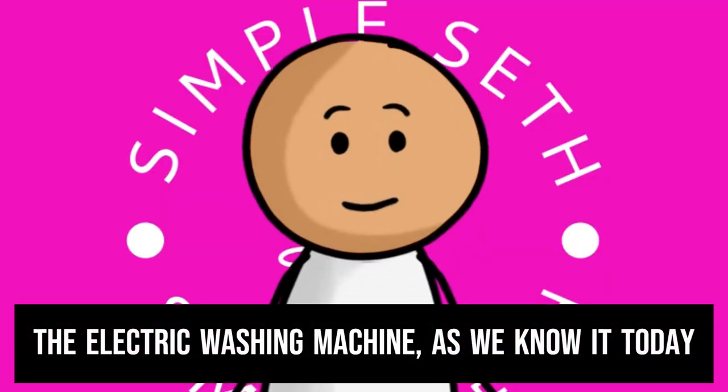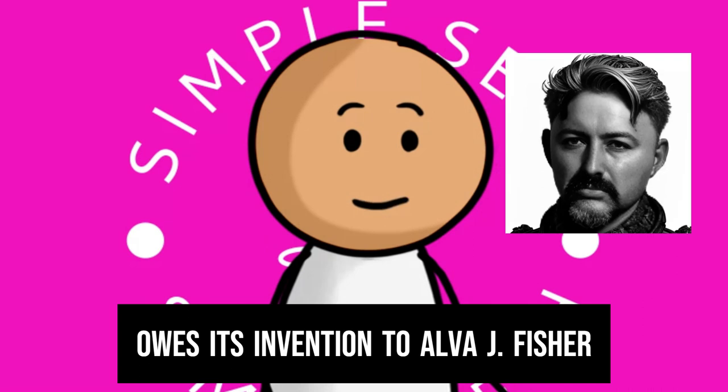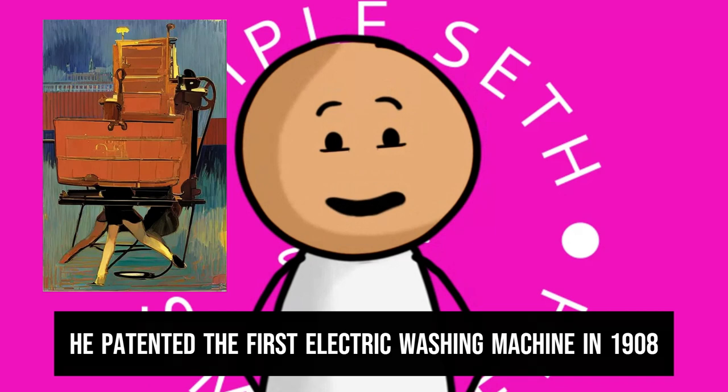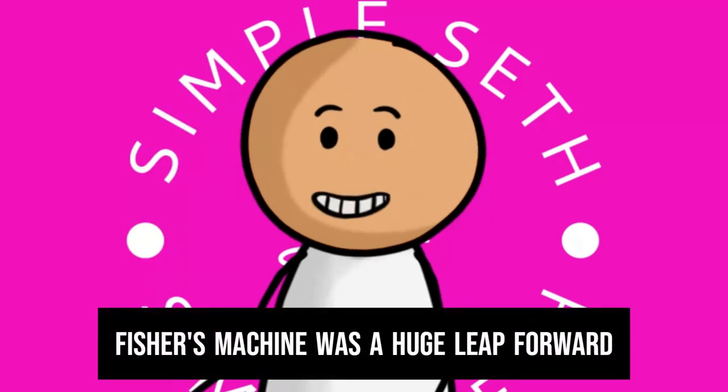The electric washing machine as we know it today owes its invention to Alva J. Fisher. He patented the first electric washing machine in 1908, revolutionizing the way people did their laundry.